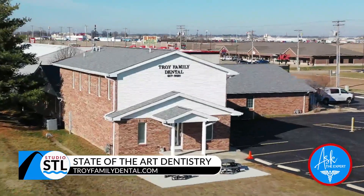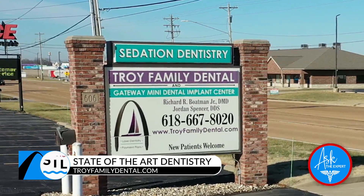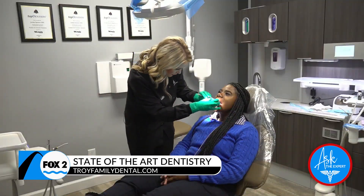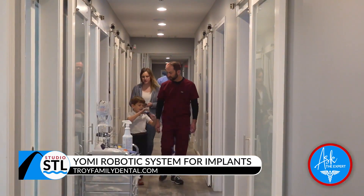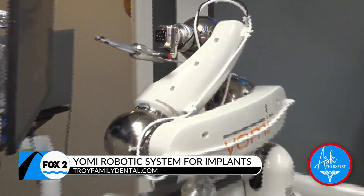At Troy Family Dental, we have a wonderful dental staff that's highly trained to help patients with everything they need. We have the most cutting-edge technology, whether it's periodontal disease treatment or Yomi robotic-assisted implant placements and IV sedation — all the cutting-edge dentistry that patients need and want.